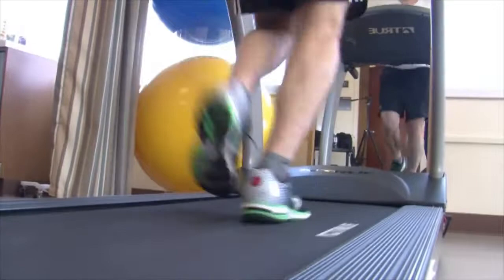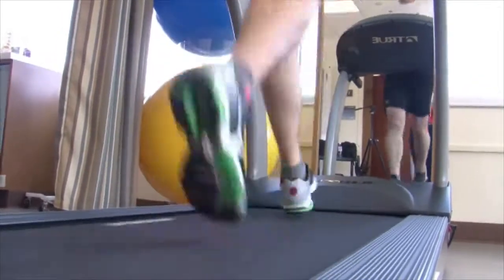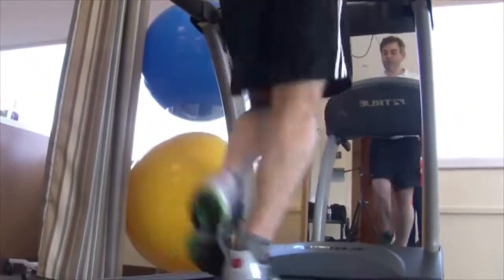With the mirror in front, especially for people who tend to have that medial collapse, I'll cue them to try to keep their knees apart, to try to keep their hips level, and to try to activate their glute muscles.